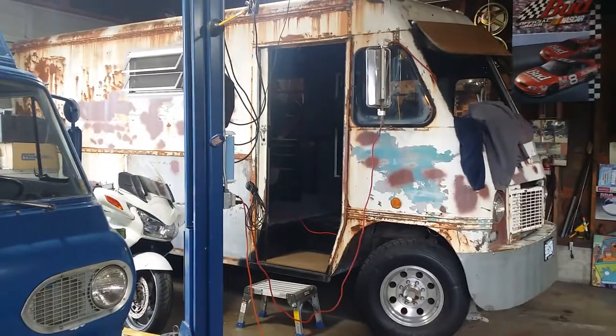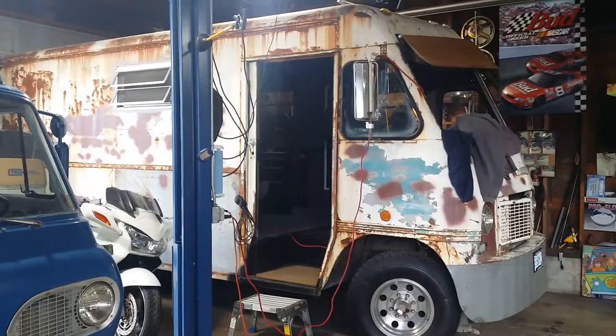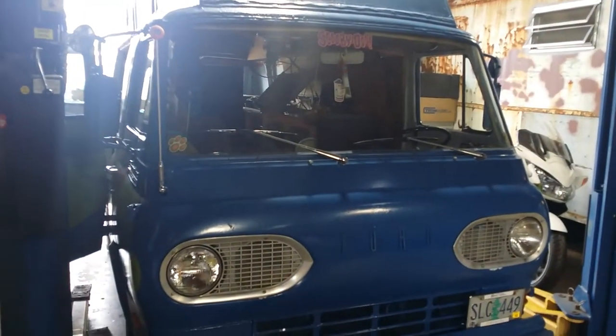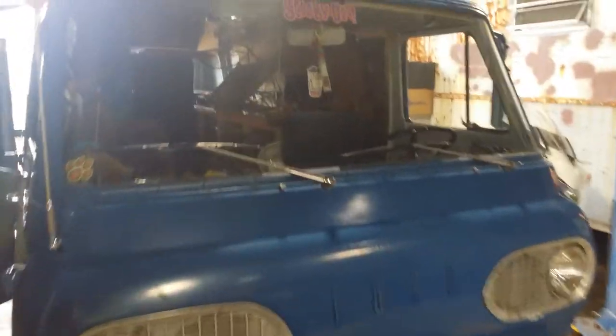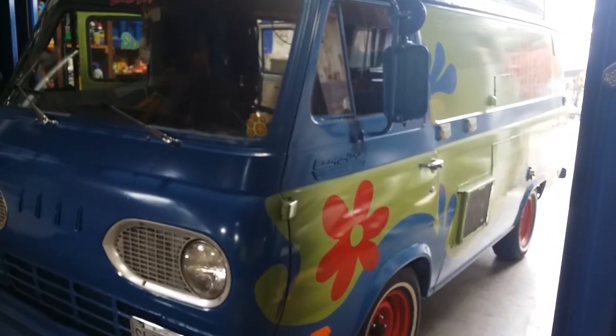As I get closer and closer to making the 1967 Boyertown Step Van a very usable mobile studio, I start thinking about all the equipment I've gathered over the years that is built into the Scooby Van. What am I going to do with Scooby? Nobody — and I mean nobody — wants to see the Scooby Van go away, including me. It would be a very sad day if I actually retired this vehicle.